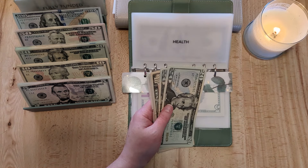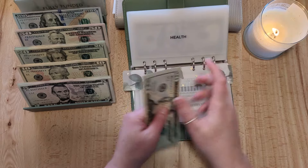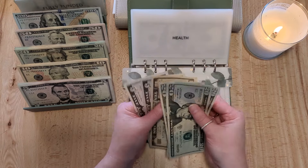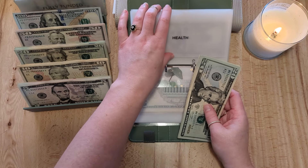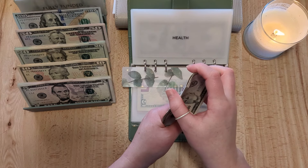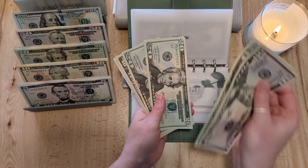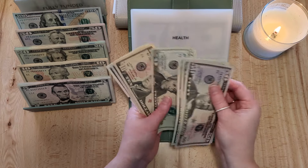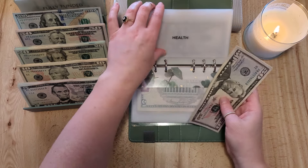Checking my cheat sheet — health is getting $70. Let me re-count: now we have $130 in health. I had trouble reading my own handwriting — it looked like a two but it was actually a seven on my sheet.